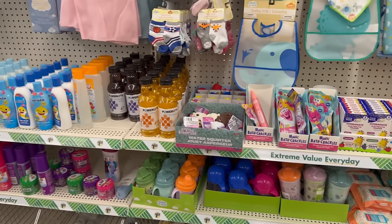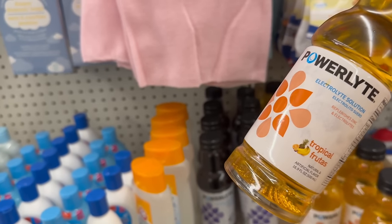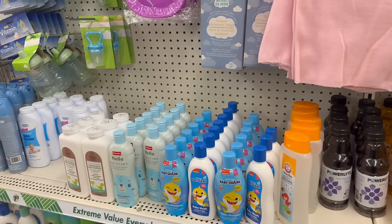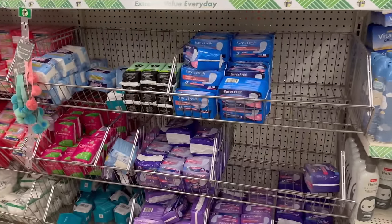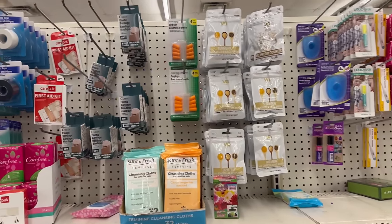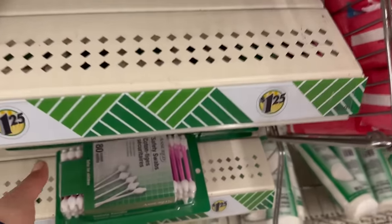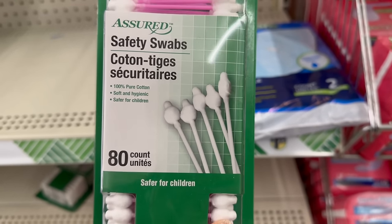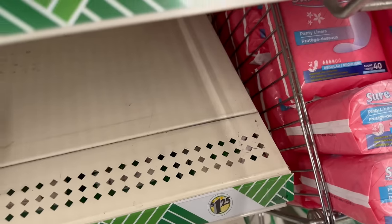They also brought back Powerlights in grape flavor and tropical fruit flavor — 16.9 fluid ounces. Taking a walk to the feminine area, they have these Q-tips — they're safety swabs so you can't stick them all the way in your ear. You get 80 of them and they're safer for children, which is nice.